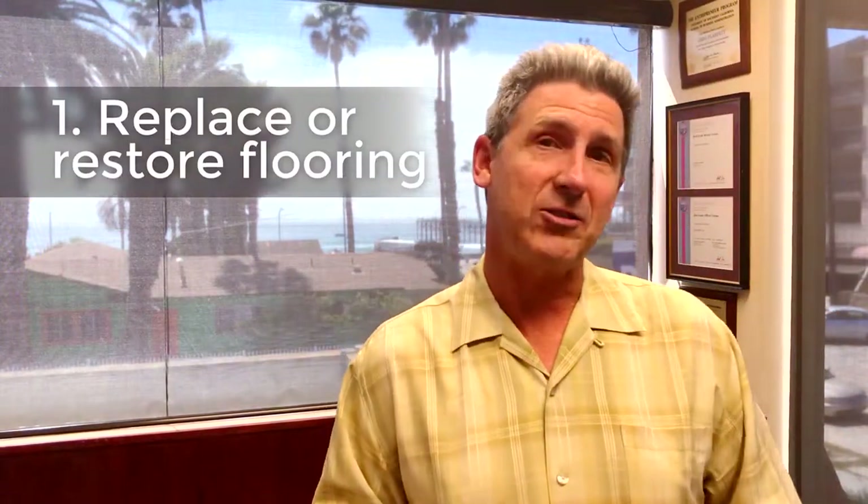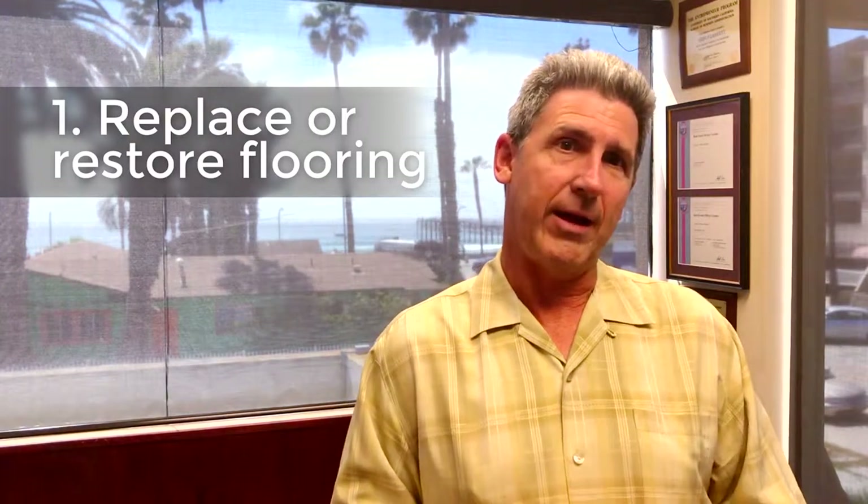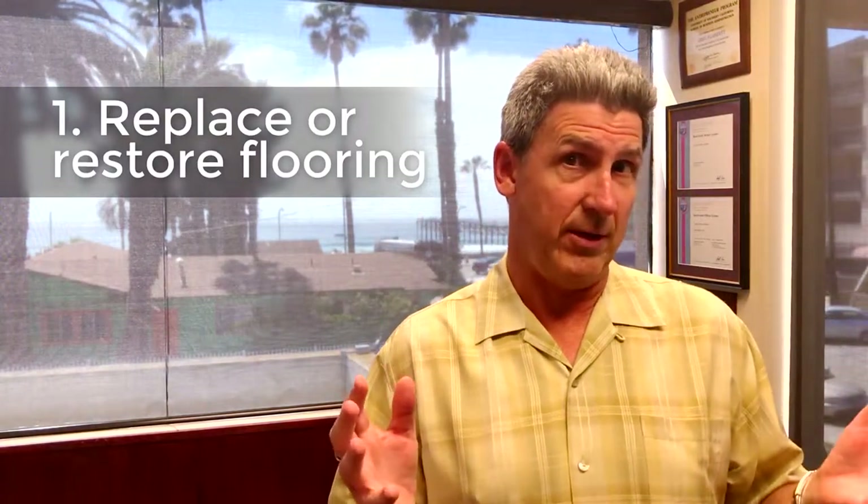Number one: replace or restore your flooring. A new floor is a large investment, but the payback is pretty good on it. New flooring for a rental property can be transformational. If you have old dingy carpet, get rid of it — get laminate hardwood flooring or just regular hardwood flooring. This will make the room look bigger, better, cleaner. If you can't afford new flooring and you happen to have old wooden floors, think about restoring those old wooden floors.